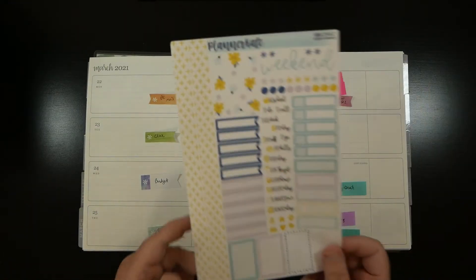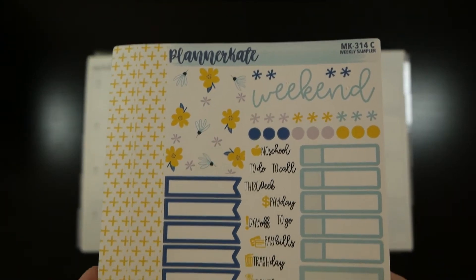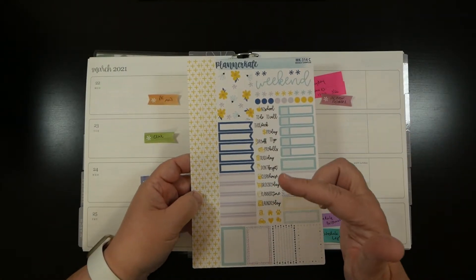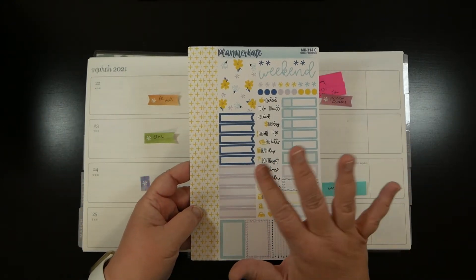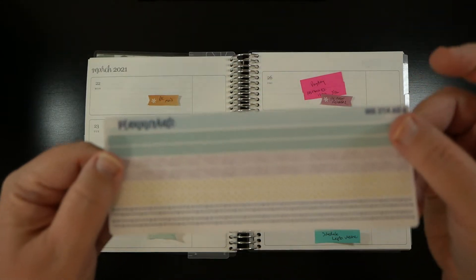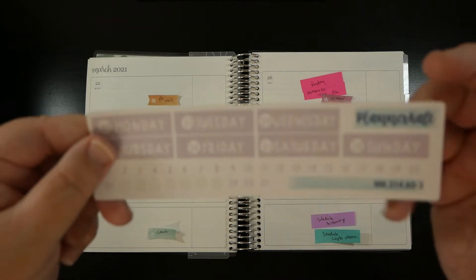This week we have another Planner Kate kit called Spring is Coming - kit number 314. The first day of spring was yesterday, Saturday, but I just thought this was a really cute lead into the month of April.